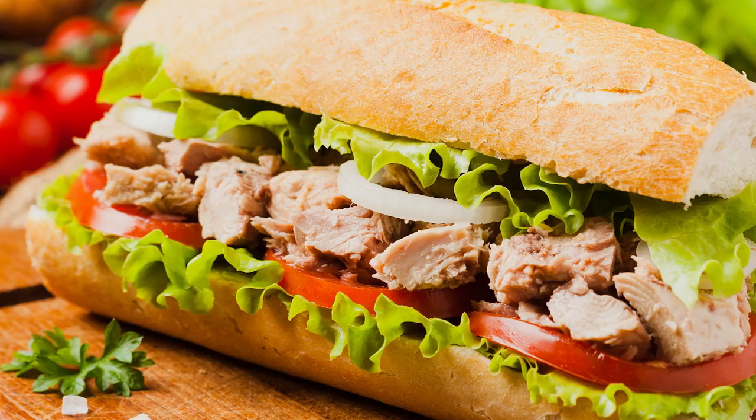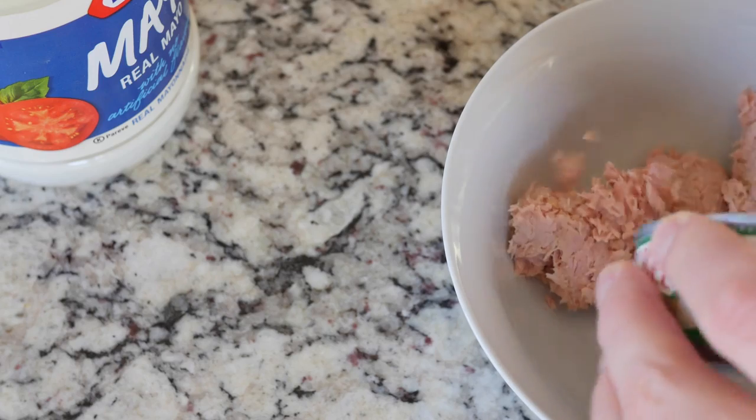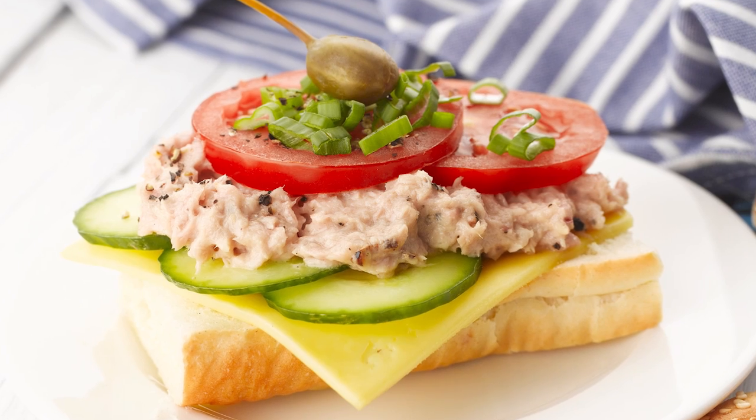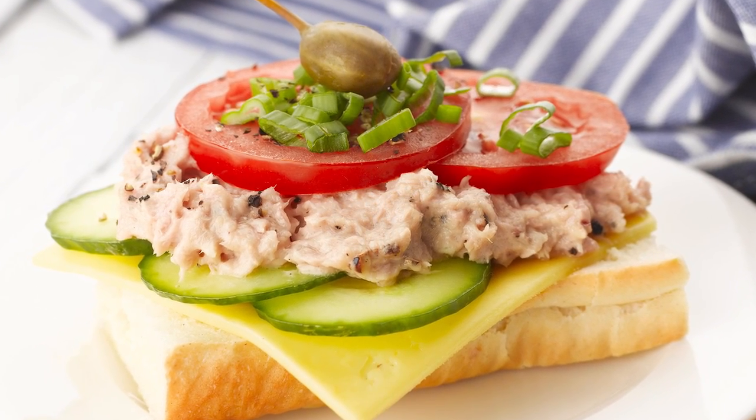A standard tuna salad gets its texture from celery and tuna. And let's be honest, this texture combo gets a little boring after a while. One solution is to introduce a variety of new textures into your recipe.